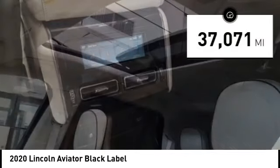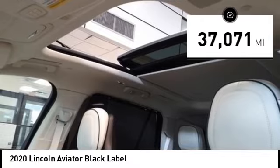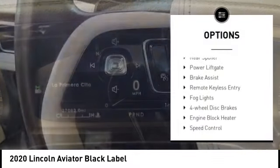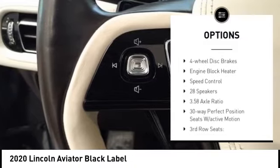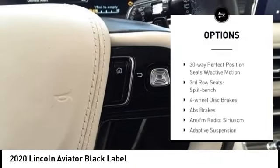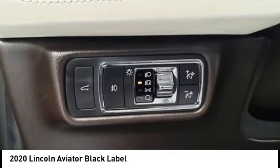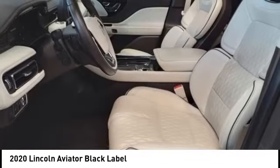This vehicle has less than 40,000 miles. Here are some of this vehicle's great options: rain-sensing wipers, alloy wheels, rear spoiler, power liftgate, brake assist, remote keyless entry, fog lights, four-wheel disc brakes, engine block heater, and speed control.